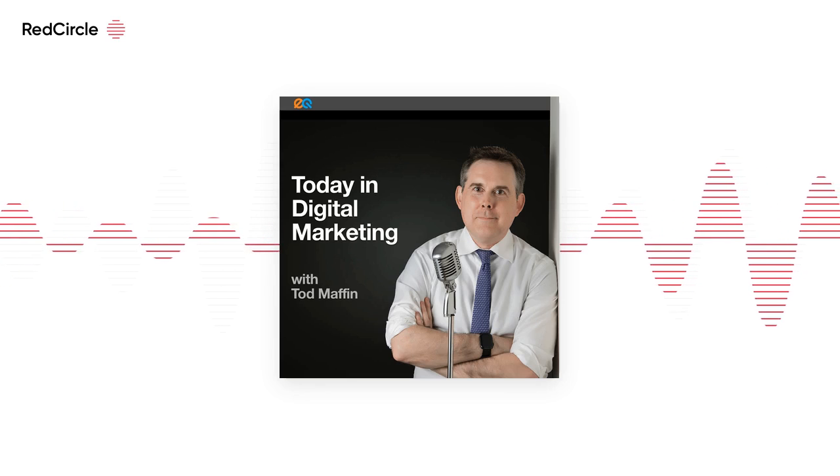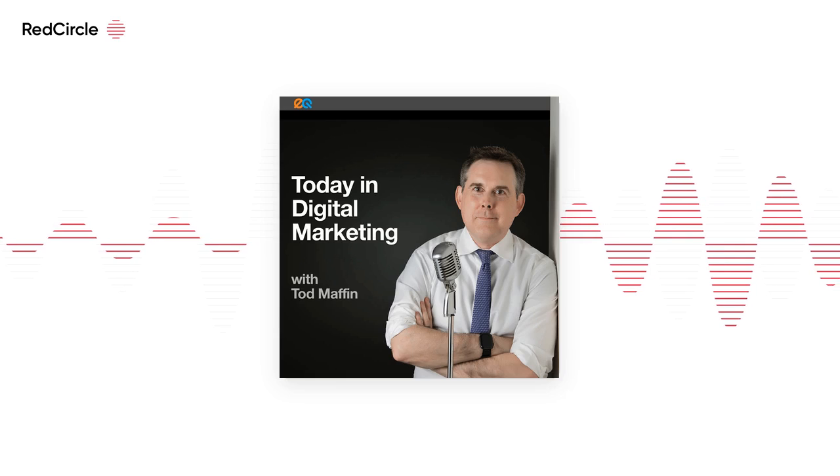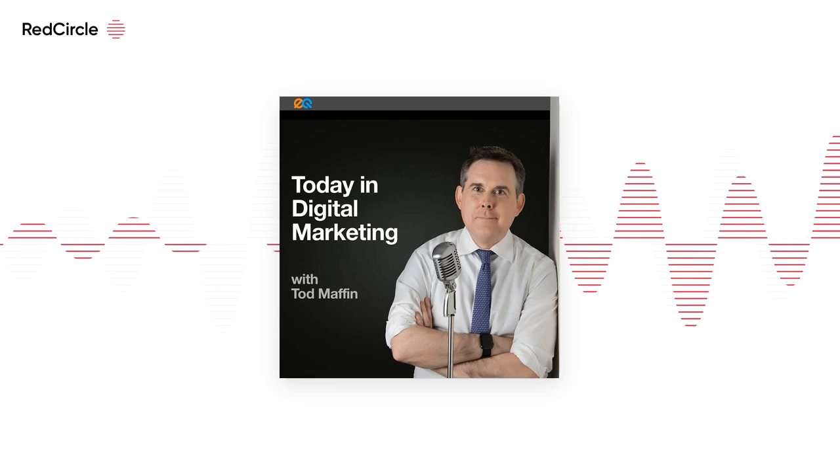I might be missing something here, but is there any reason why we would all want an entire account locked to a single objective? I must be missing something.